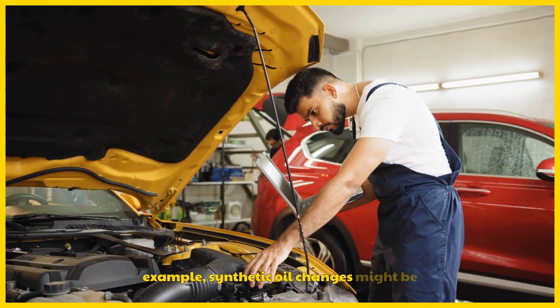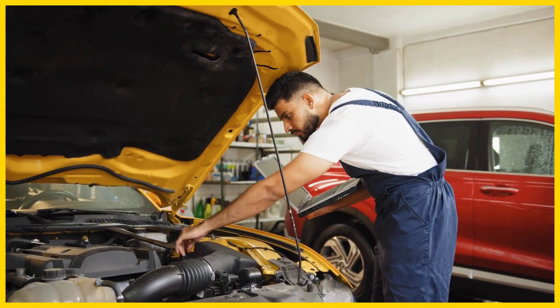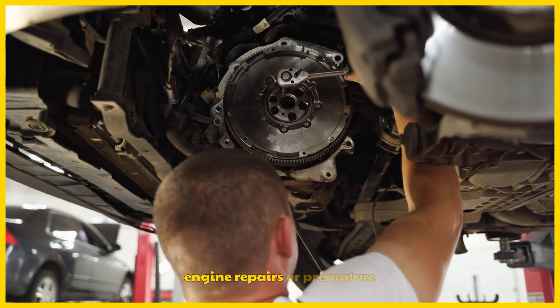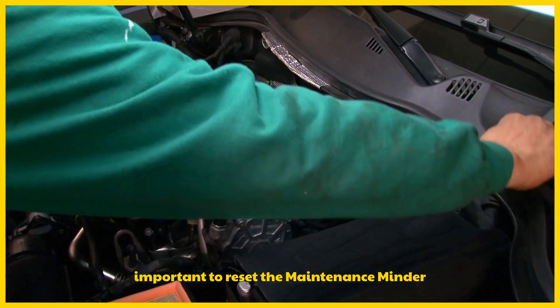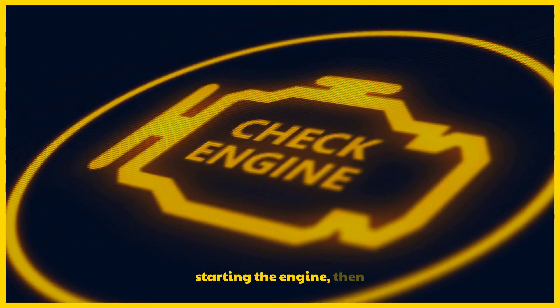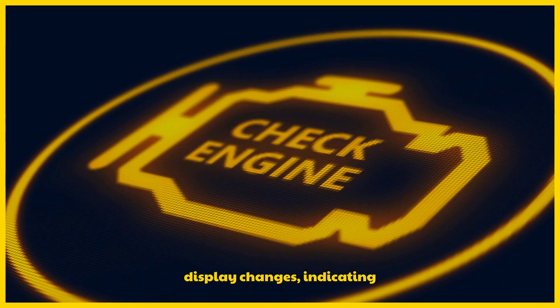Synthetic oil changes might be at the higher end, while basic rotations are usually more affordable. This is a small investment compared to the potential costs of neglecting maintenance, such as engine repairs or premature tire replacement. After completing the service, it's important to reset the maintenance minder system to ensure it accurately tracks future maintenance needs. To reset, turn the ignition to the on position without starting the engine, then press and hold the select reset button, usually located on the instrument panel, until the display changes, indicating the system has been reset. Refer to your owner's manual for model-specific instructions, as the process might vary slightly.